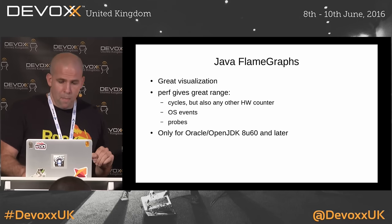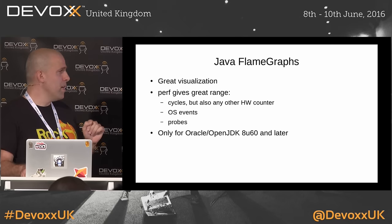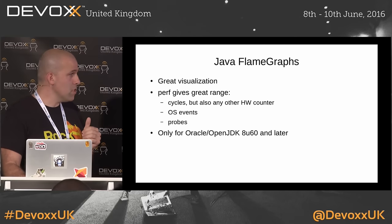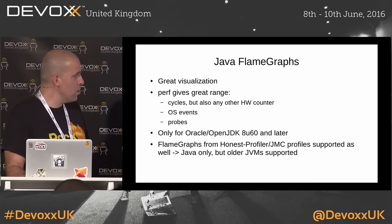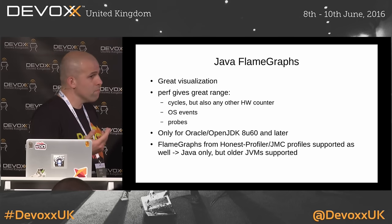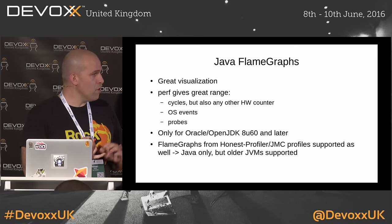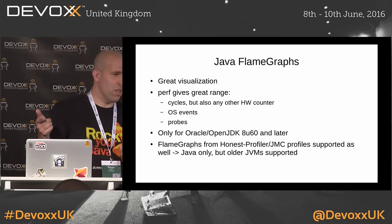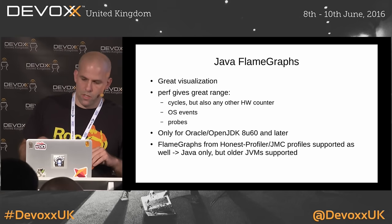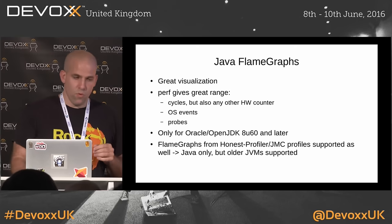Perf gives you great range, but this only works for more recent Oracle releases. I'm really sad it doesn't work with Zing at the moment — we're getting there, it should happen in one of the next releases. If you're on a JVM that doesn't support stack walking, you can still use perf map agent, which is better than nothing. You can also generate flame graphs with Honest Profiler or Java Mission Control profiles, but then you get into the whole SafePoint bias issue.